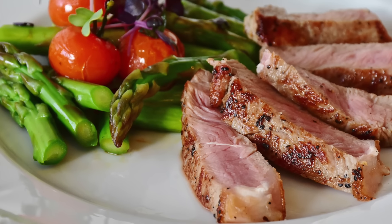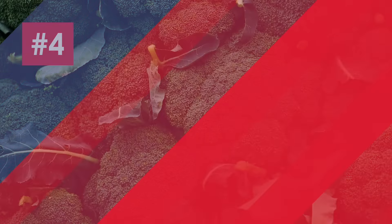Number two is aubergines or eggplants. These can be cooked in a variety of ways. I love them because they suck up the flavor from everything around them. My favorite way to cook them is to cut them into thin slices and use them as a substitute for lasagna sheets.